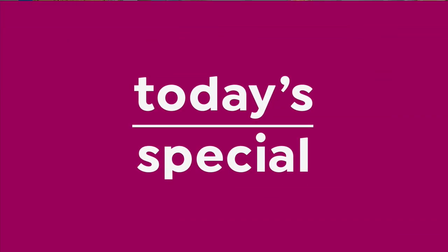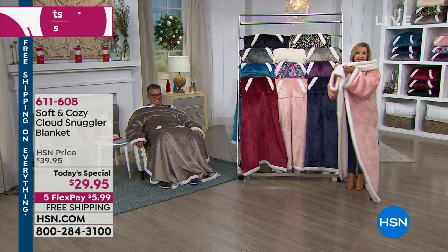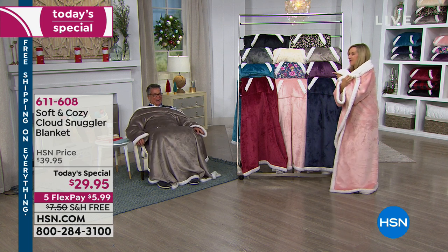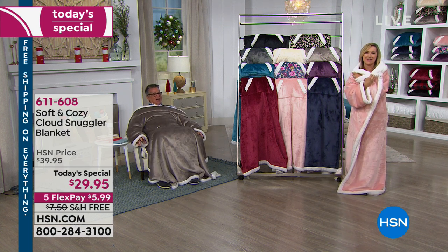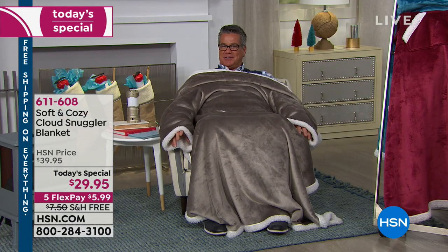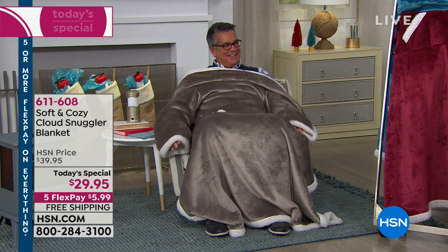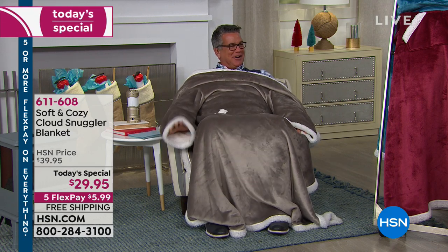Even if you are sitting on something cold like a cold bleacher, you can turn it around like this. Look at how much fabric I have here. Guy is a big guy and he is enveloped in our Cloud Snuggler. I feel like — you remember in Harry Potter where the guy is the couch? That's what I feel like.